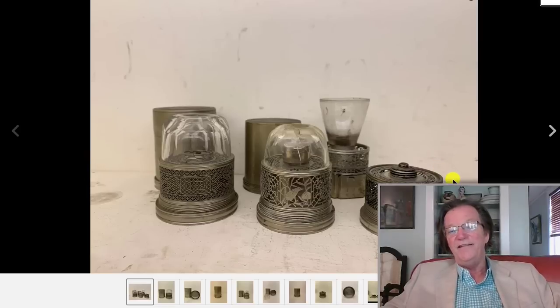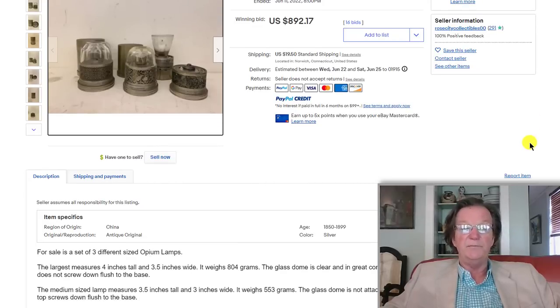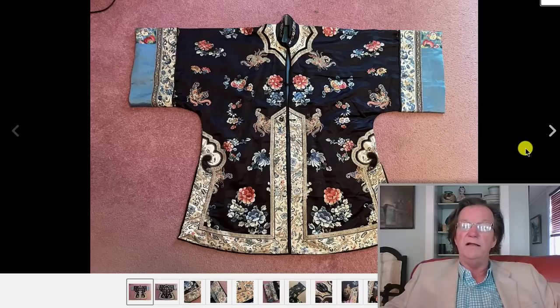Opium lamps — late Qing, probably made of paktong. They still had their glass chimneys, which is very interesting because often those are broken off. There were six of them in this group, and somebody got them all for 892 dollars. The seller said they're silver, but I think they're probably paktong, which is just as good. Typically these sell for three or four hundred dollars a piece, so that was a great buy for an opium lamp collector.